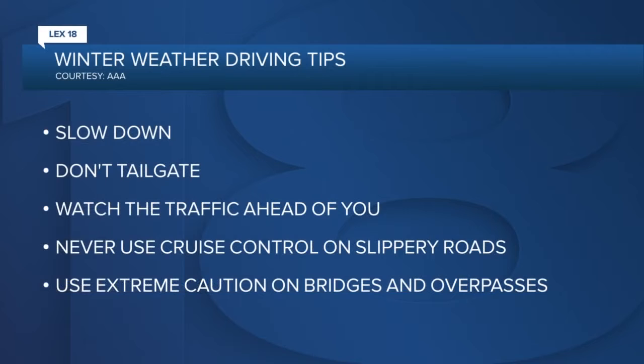AAA does have some good advice for winter driving that you can keep in mind all winter long. They say: slow down when there is snow or ice, don't tailgate and watch the traffic ahead of you, and never use cruise control when the roads are slippery. And again, use extreme caution on bridges and overpasses because black ice can form there first.